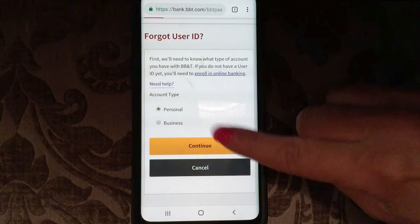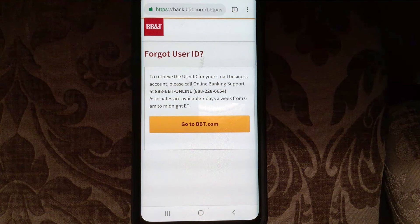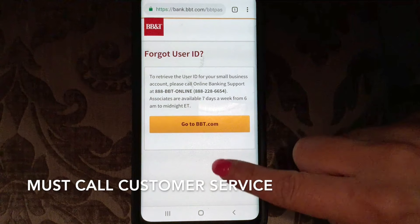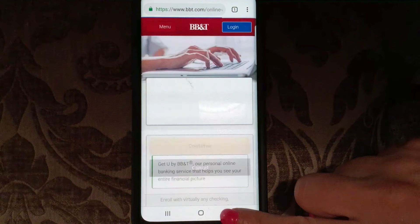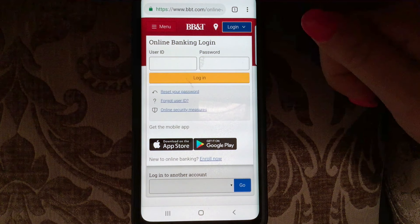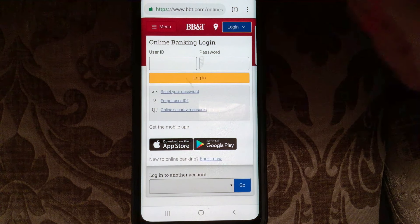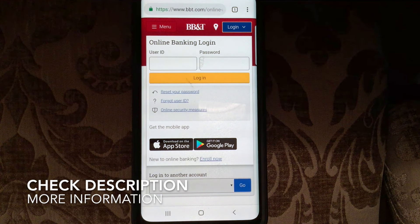If it's a business account, to retrieve the user ID for your small business account, you'll need to call online banking support. Associates are available seven days a week from 6 AM to midnight ET. So we've covered the main page, how to sign up for BB&T online and mobile banking, how to retrieve your password or user ID if you've forgotten it, and how to log in. I hope you found this video useful — thank you so much for watching, and I hope everyone has a wonderful evening.